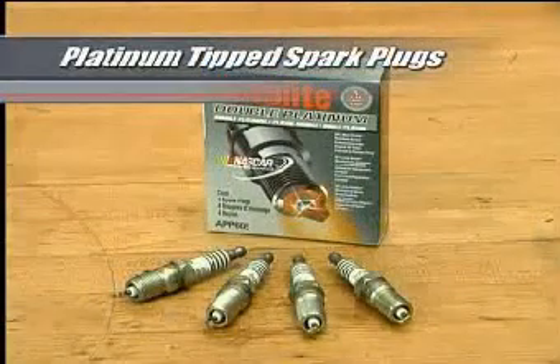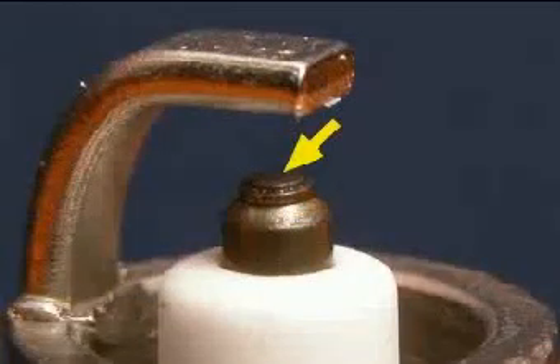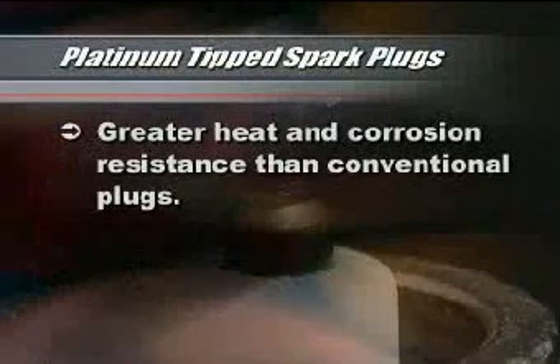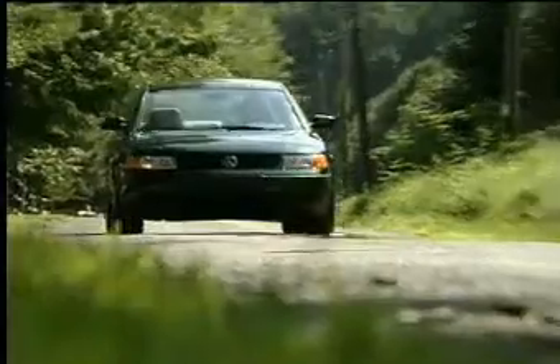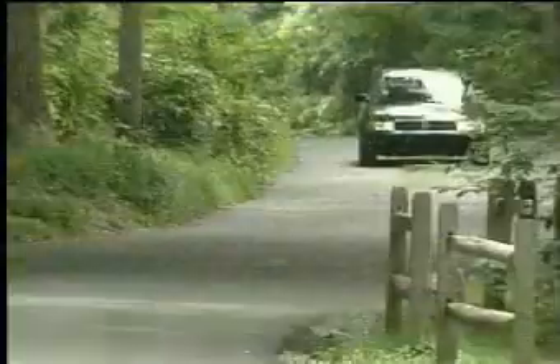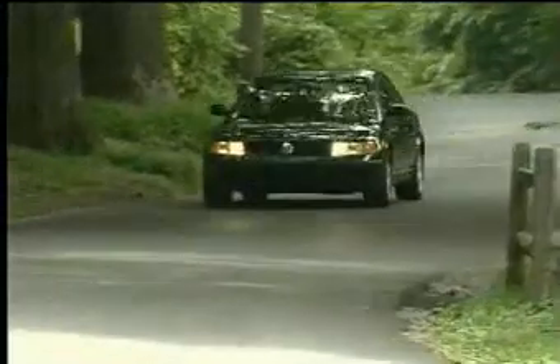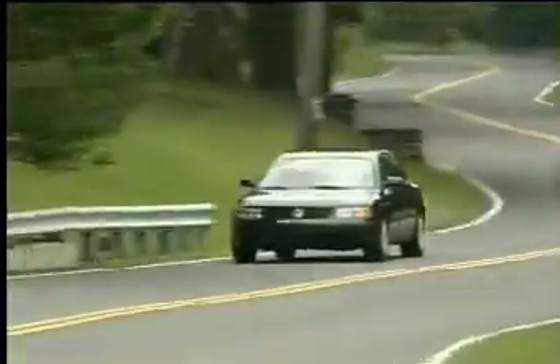Platinum tip spark plugs are essentially conventional plugs with the addition of platinum discs on one or both electrodes. Platinum tip plugs have greater heat and corrosion resistance than conventional plugs. In fact, most new vehicles come equipped with platinum tip spark plugs, which is why automakers advertise that you can drive 100,000 miles between tune-ups.